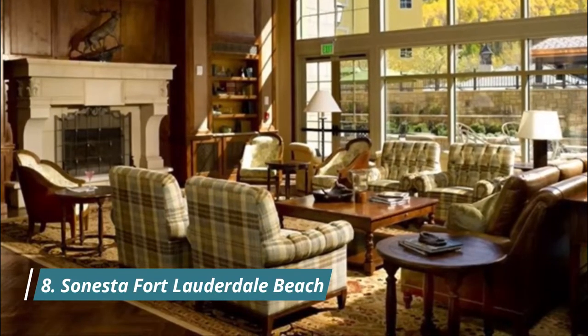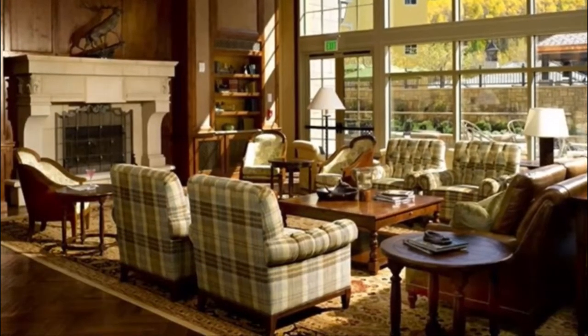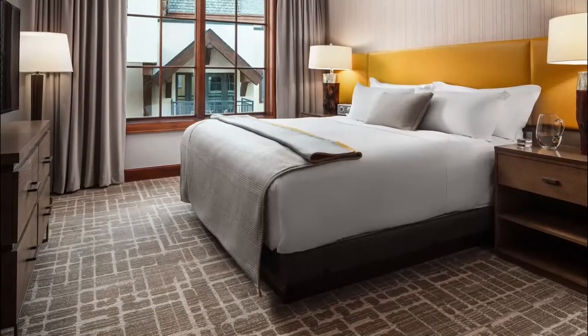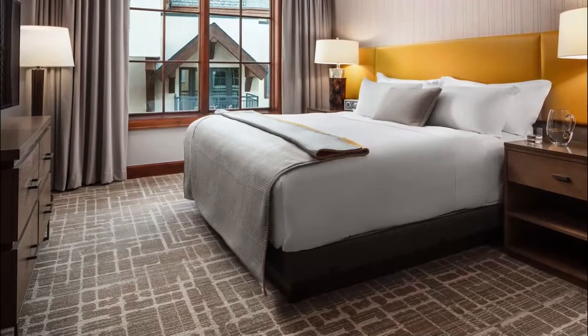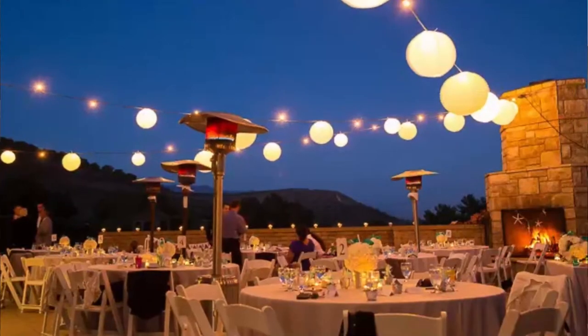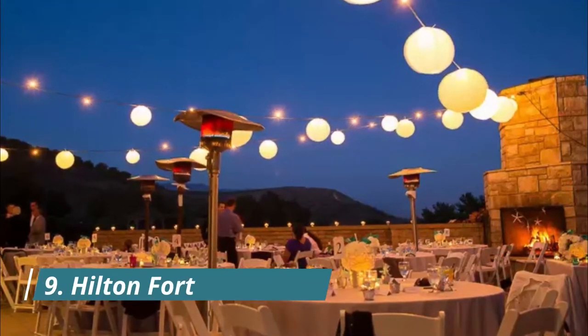Number eight: Sonesta Fort Lauderdale Beach. Behind the curved block facade overlooking Fort Lauderdale's palm-lined northern beach strip, Sonesta's renovated interiors offer sleek, crisp design — think yacht club chic fused with natural sand patterns — in spacious rooms and suites.